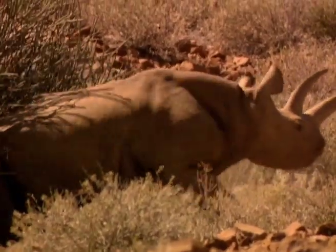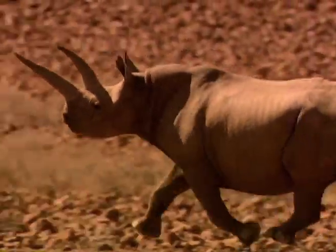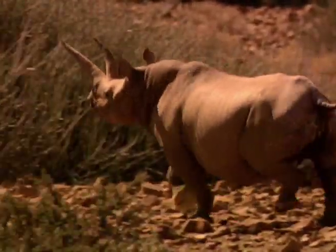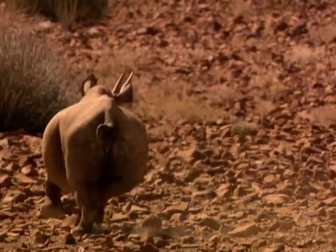Solitary and shy animals by nature, these ancient beasts are distressed easily. In contrast to areas with more cover, if startled and on the move in this desolate terrain, the Kunene black rhino have been known to run for kilometres before feeling secure and finally coming to rest.